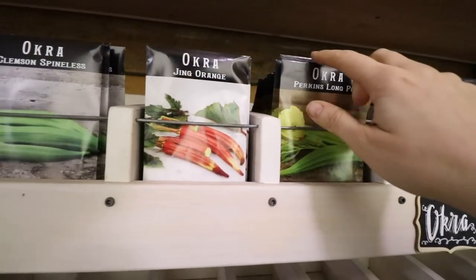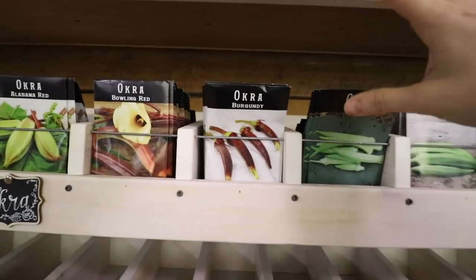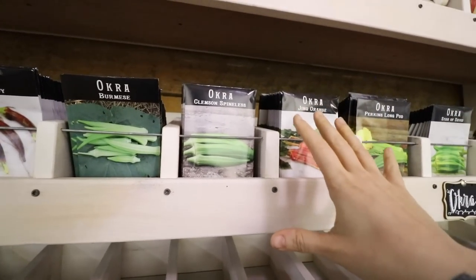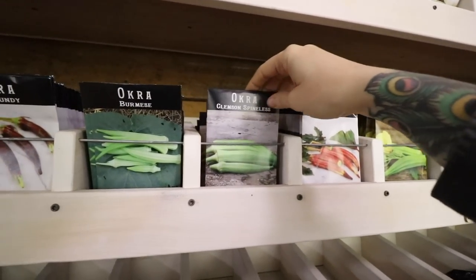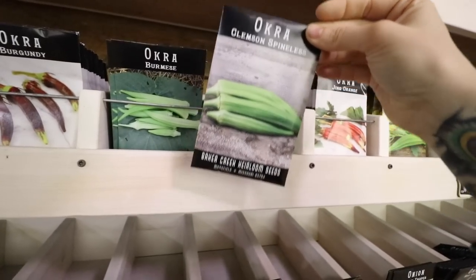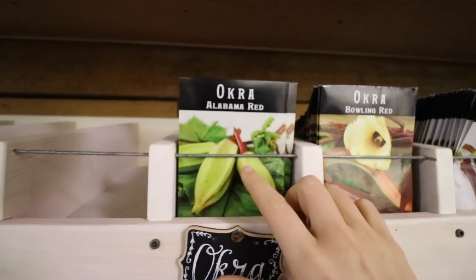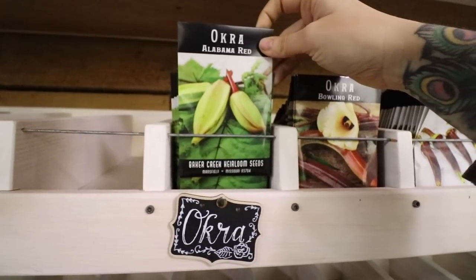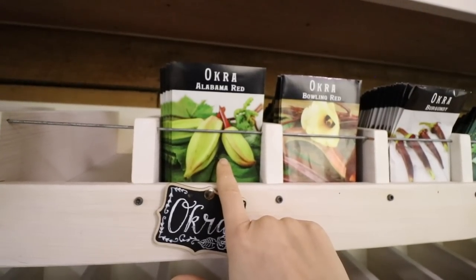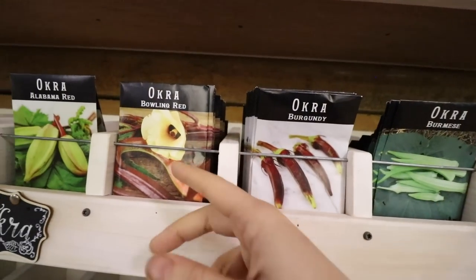I could grow every single okra on this shelf and enjoy them. If I had to choose down to just one or two or three, the Clemson Spineless is one that I would always have — you just can't go wrong with it. I also like having at least one of the fatter, squattier pod varieties. I really liked Alabama Red, and another one very similar is Texas Hill Country. I like to grow at least one of each and usually throw all three into the mix — to me they're all equally good.